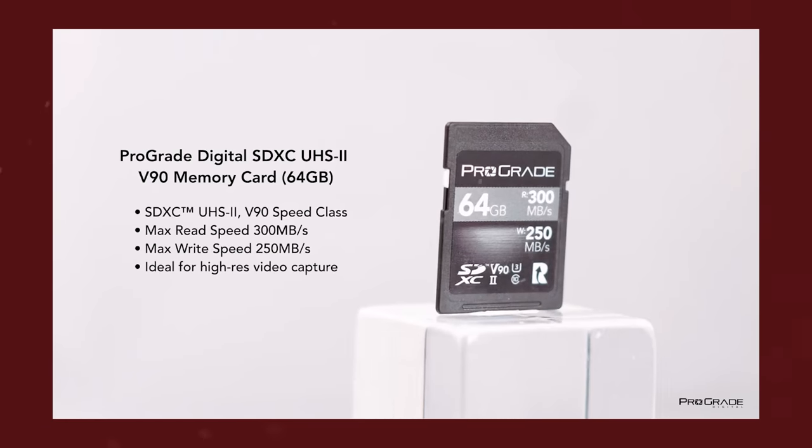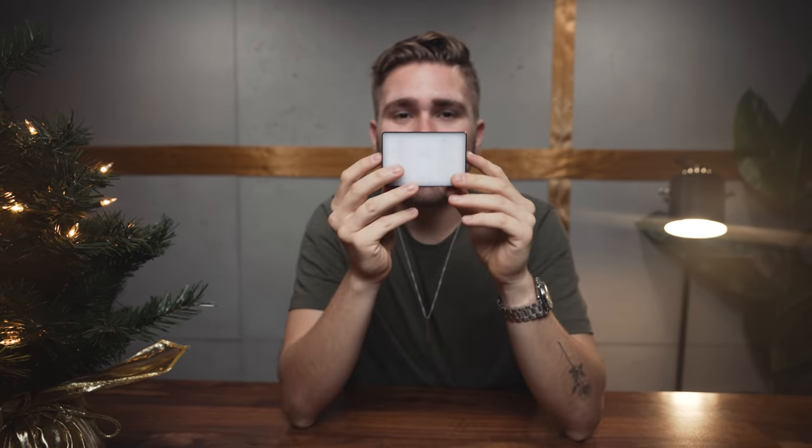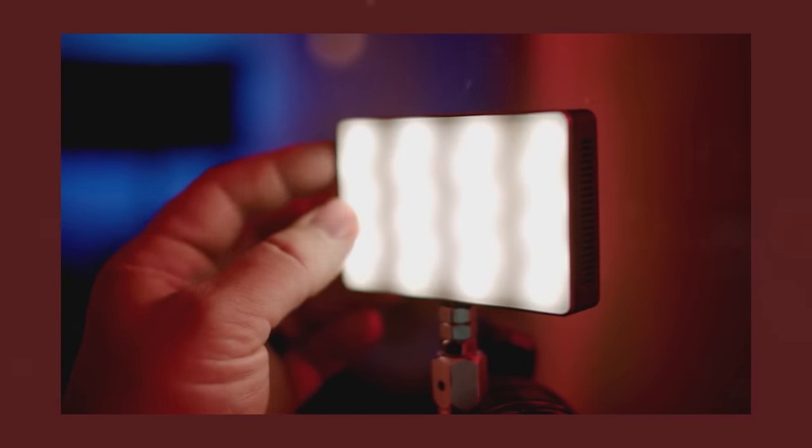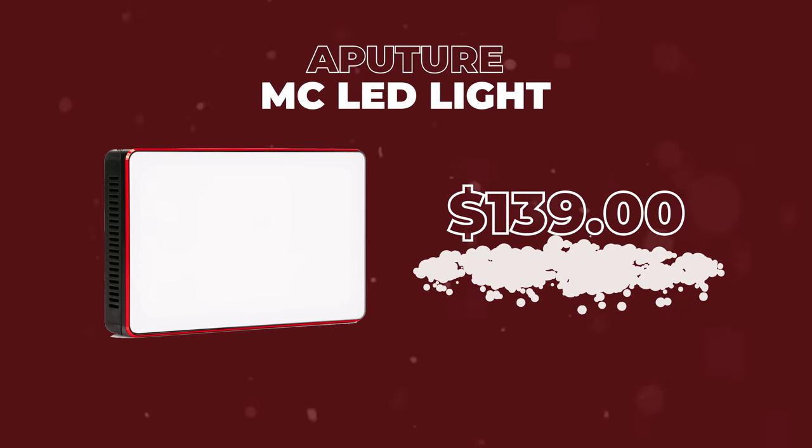For all the photographers in your life, get them a high quality memory card. This is my favorite because it is the lowest price point for the best results. I can use this with my Sony A7S III and shoot 4K 60 frames per second and 120 frames per second. One of my favorite lights of all time is the Aputure MC light. It is so tiny, it is lithium-ion battery, you can change the color on it and adjust the saturation. The footprint of this is just absolutely incredible — we are using two of these right now to light the background.